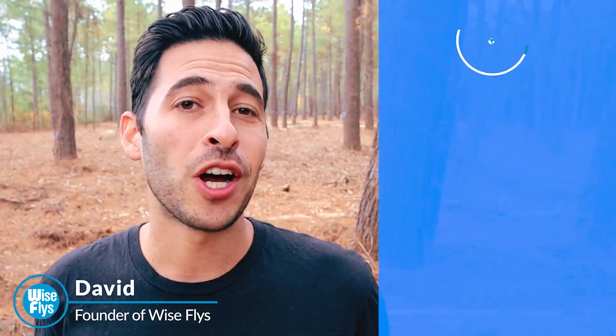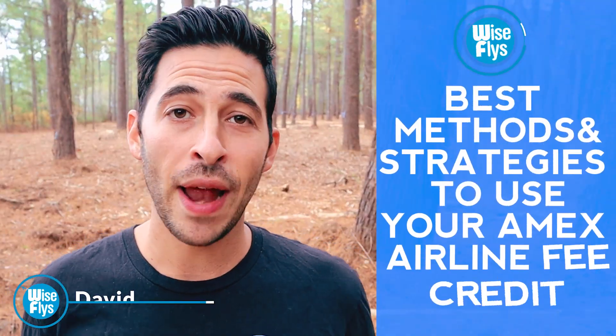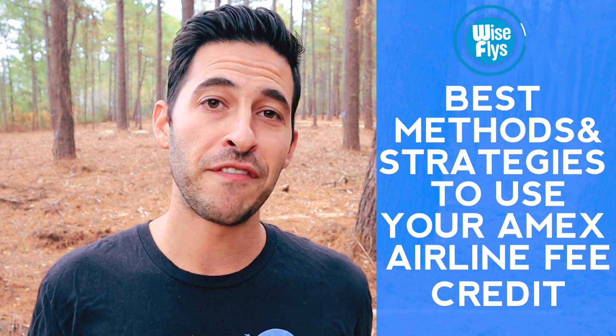What's up, WatchFlyers? David here. Today we're going to talk about the best methods and strategies to use your Amex airline fee credit.